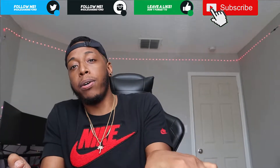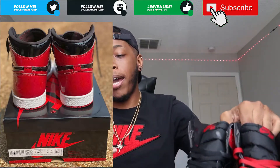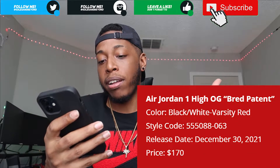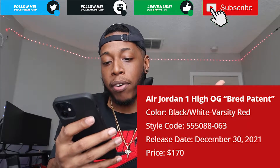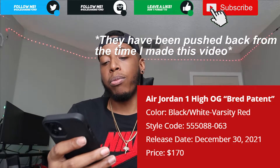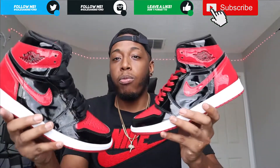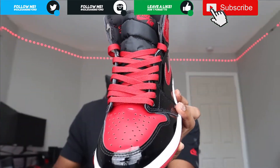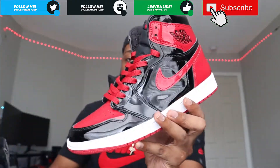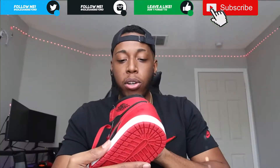Of course, with these early reviews there's never really a box. But if we had the box, the label would read Air Jordan 1 High OG Bred Patent, colorway would be Black/White-Varsity Red, style code would be 555088-063, release date would be October 23rd, 2021, for a retail price of $170. I know these come with red laces - you can see them right here - and it also comes with a red Jumpman silver hang tag.